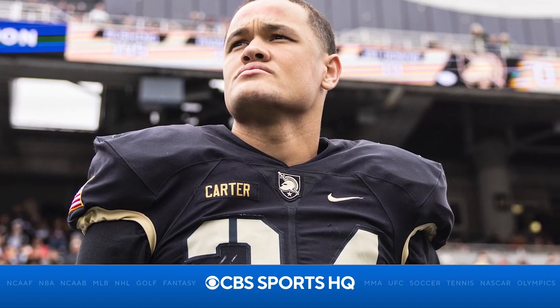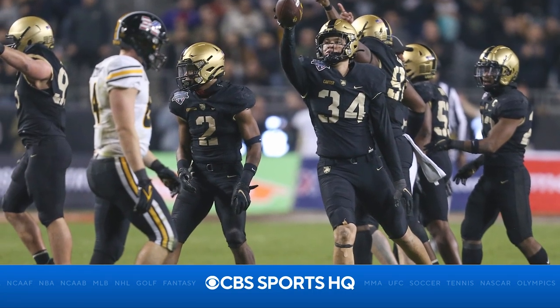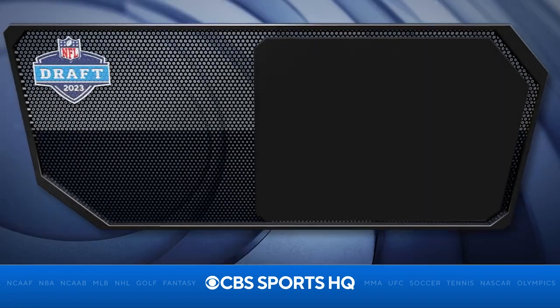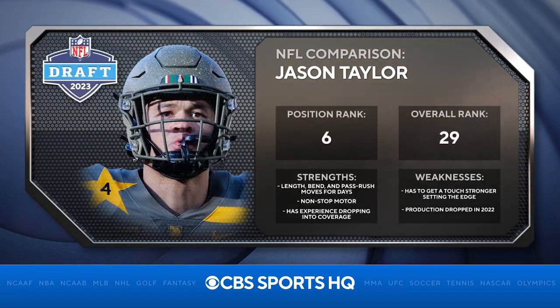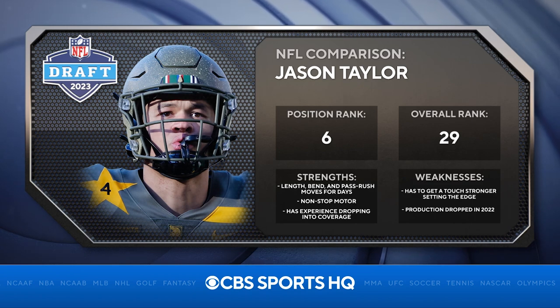We'll see where he lands — I think he could land somewhere in that 11 to 14 range depending on how things shake up and the trades that are made. He kind of reminds me of Jason Taylor coming out of the 1997 draft — he's that athletic. I think he has a bright future, and he's best suited for one of those attacking defenses as a rush linebacker in a 3-4 scheme.